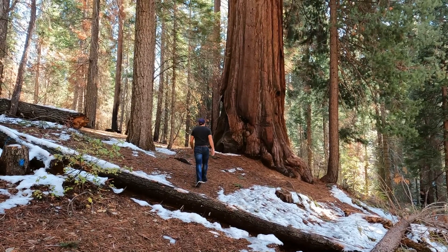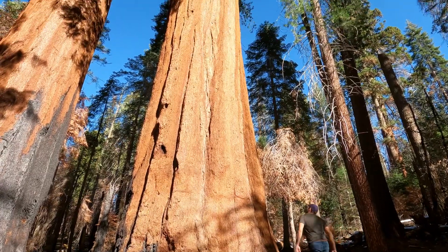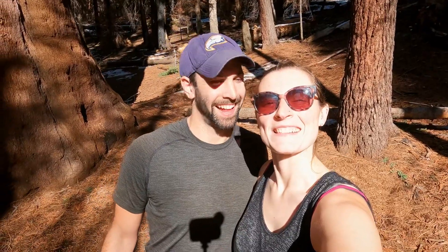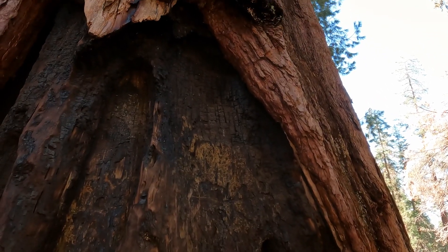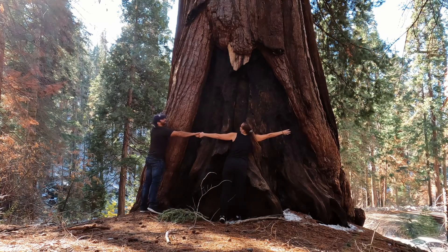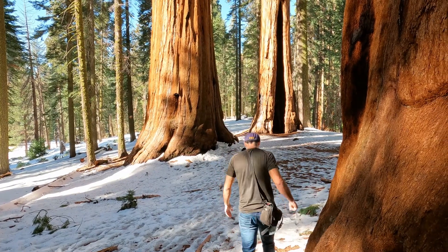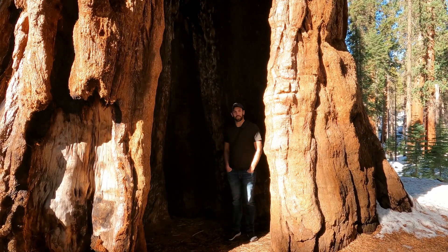At 6,000 feet we saw our first Sequoias. We made it to the sequoias! Weighing over 1,000 tons, these giants are among the largest living beings on earth. They're also some of the oldest at over 2,000 years old. It's almost as spacious in here as a whole van.